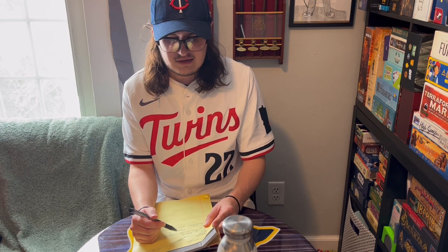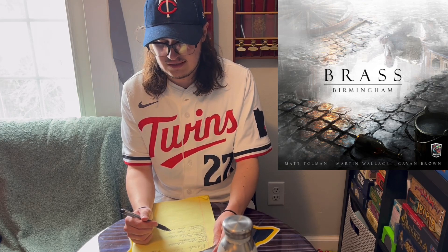Next, I played Brass Birmingham for the first time over Easter with my gamer friend Andrew. It's a resource management game where you're building up different types of buildings that produce beer, iron, and coal. You're trying to build out rails and get your resources from one building to another to produce more buildings and get points. It's a very heavy game — I tend to stay on the lighter side — but I really enjoyed it.